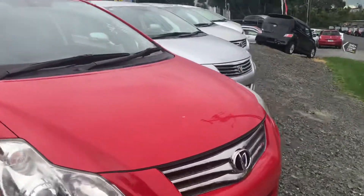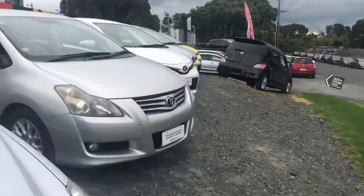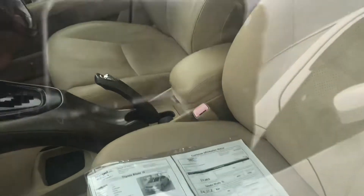We've got two. One at 71,000 and the other one is — just double checking — 84,000 kilometres.